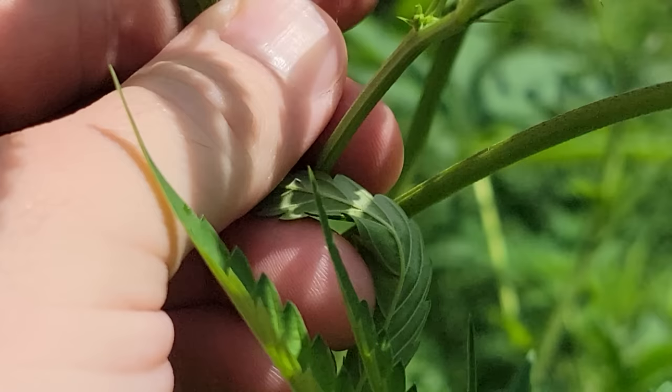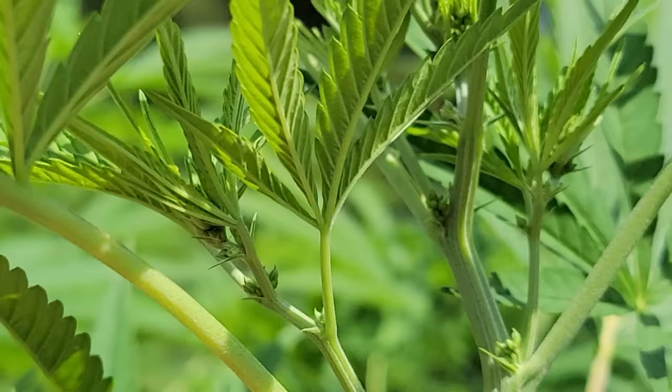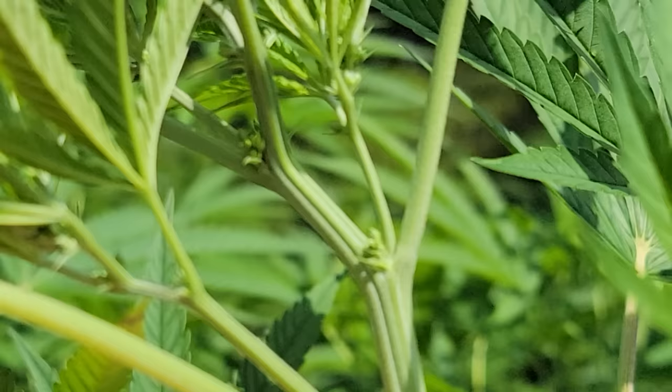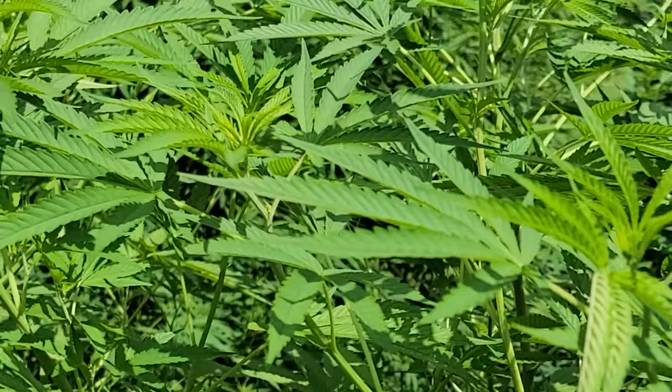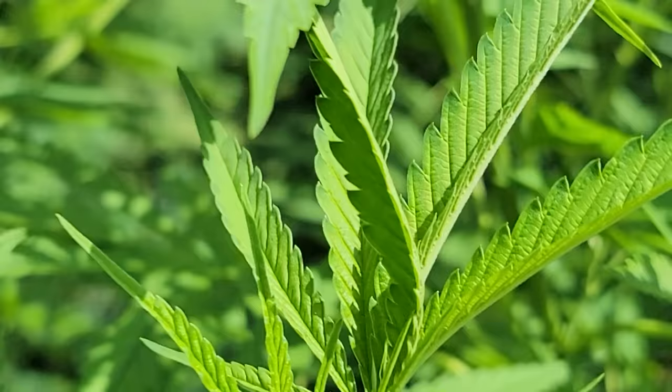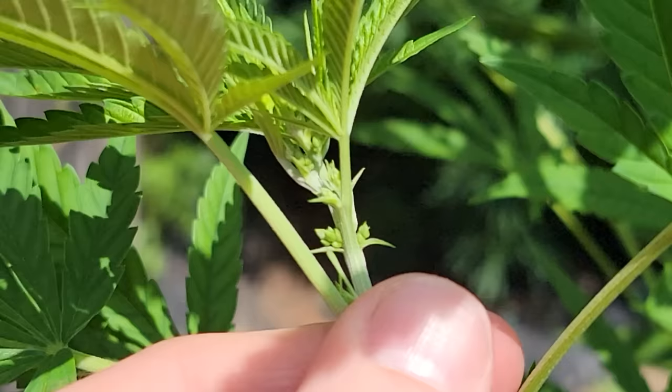Yep, just gonna kill him — smush it. This actually appears to be a male plant here. Yeah, it's definitely a male. It took a lot longer to show — that sucks. So this one's coming down too.